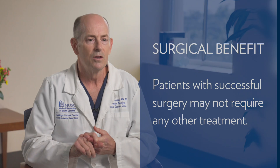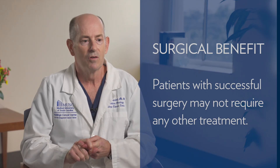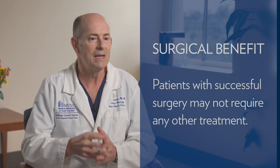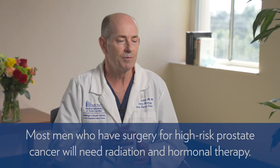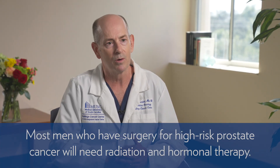The benefit of surgery is that if it's successful, you could get away without needing any other treatment. But most men who have surgery for high-risk prostate cancer will end up needing radiation and hormonal therapy down the road. So most patients with high-risk disease — especially as we get older, above age 70 — will be treated with radiation and hormonal therapy.